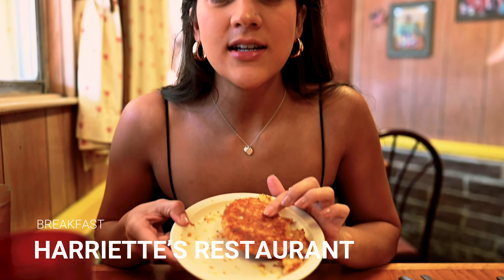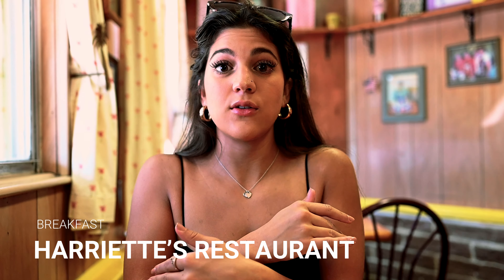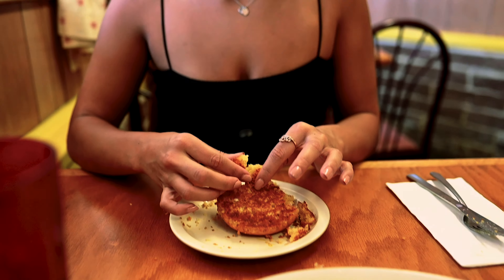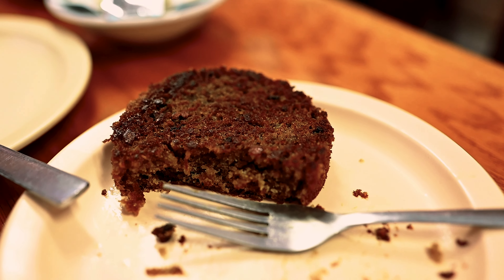So I got a corn muffin, and what they ask you here is if you want it normal, just warmed up, or grilled — where they cut it in half and throw it on the grill. It's so good. Alex got the banana nut, same thing, grilled. Best muffins we've ever had.